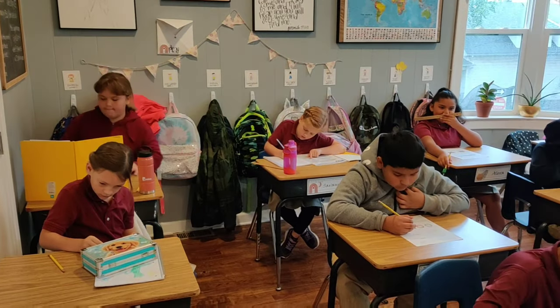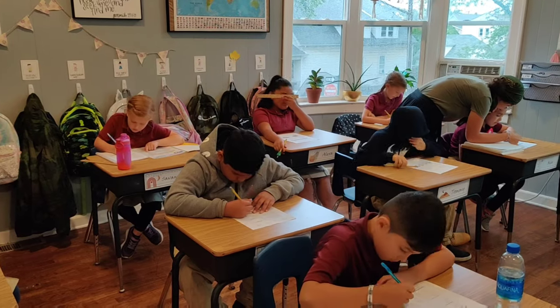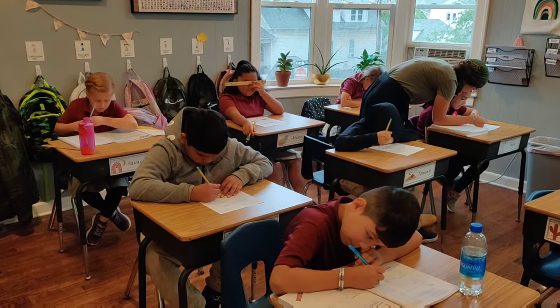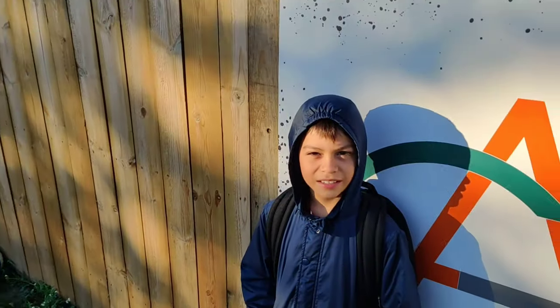My name is Angel and I'm in 4th grade. My favorite part about school is that we have a basketball court and we can play sharks and minnows. We can play sharks and minnows on that court right there.